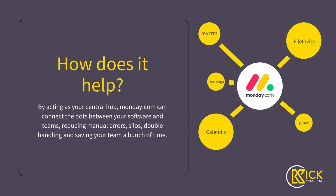How I see it is Monday acts as your central hub between your aggregator software — such as MyCRM or Mercury — FileInvite or other document softwares, DocuSign for your signatures, Gmail or Outlook, which integrates really nicely, and you can integrate with something like Calendly for your calendar and appointment bookings.